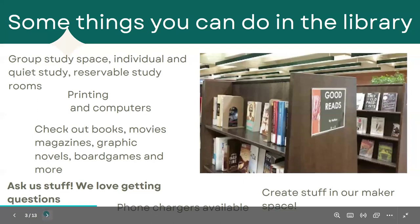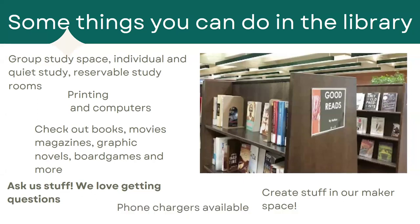So what are some things that you can do in the library? You can stop by, maybe take a break in between classes, get some work done. We also have group study spaces available — quiet study spaces and reservable study rooms. If you wanted to practice a presentation with your group, we have rooms that you can reserve online.